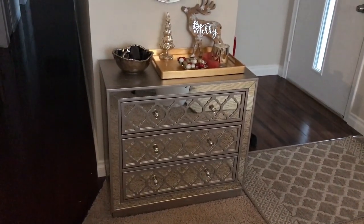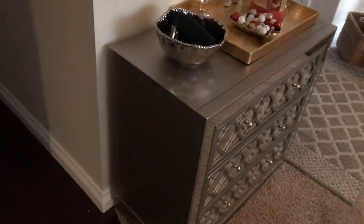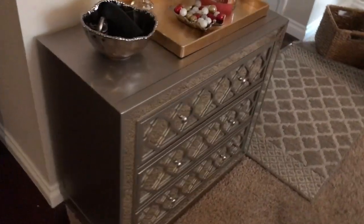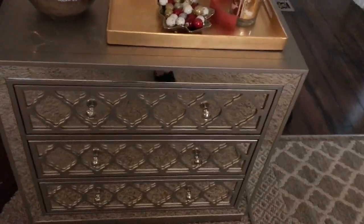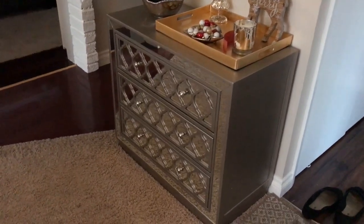The drawers are super luxurious and pretty deep — great for hats, gloves, scarves, things like that. The top drawer is going to be for me and my husband, the middle drawer I have for the kids, and the bottom drawer will probably be more room for the kids as well. My camera was refocusing here, but I just think it's so gorgeous — it has an elegant look but is also functional for my family, so I'm so excited to share it with you guys.